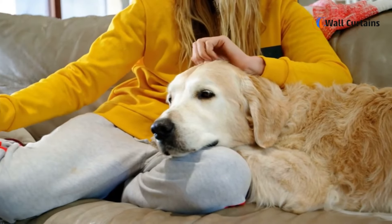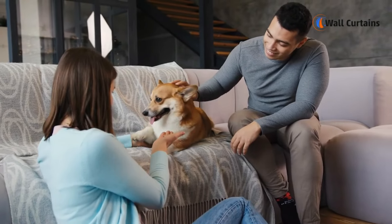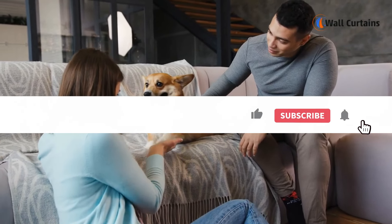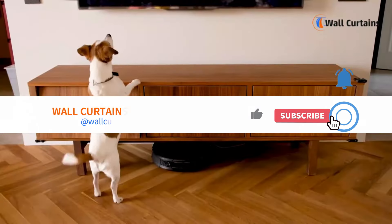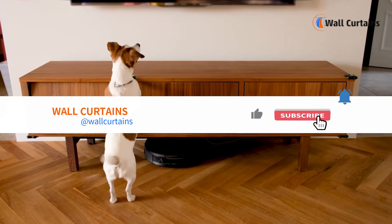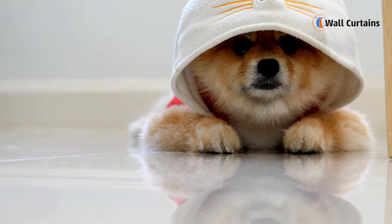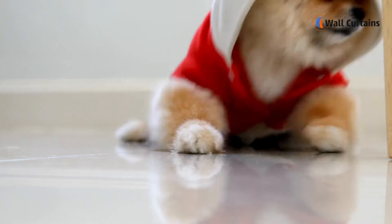There you have it — the six best apartment dog breeds for small spaces. Whether you're a city dweller or prefer a canine companion that can thrive in a more confined environment, these breeds bring joy, companionship, and a whole lot of love to your apartment. If you found this video helpful, please give it a thumbs up, subscribe for more pet-related content, and share your thoughts or questions in the comments below. Thanks for joining us today, and we'll catch you in the next video exploring more topics about our four-legged friends.